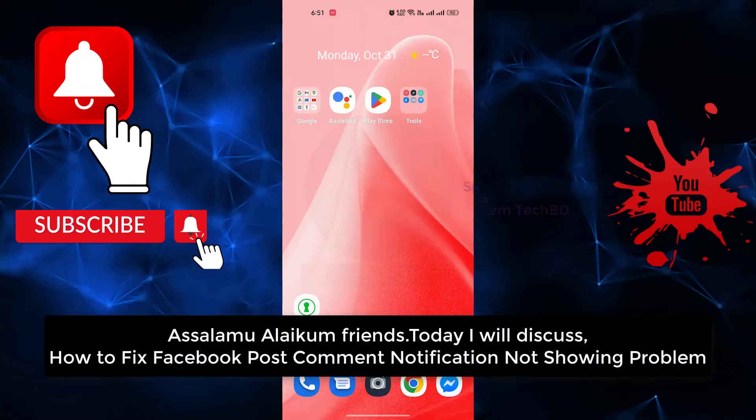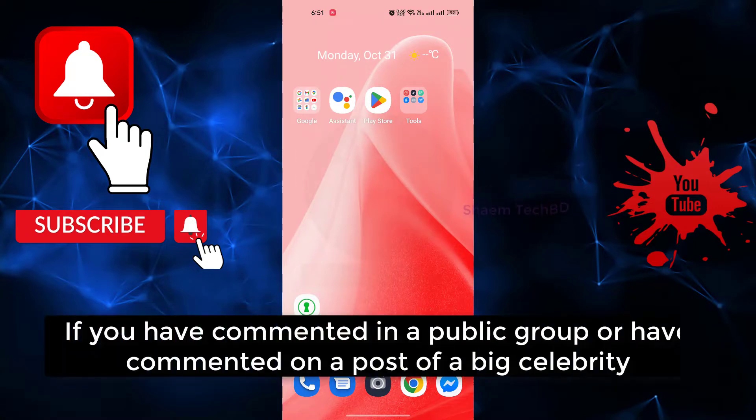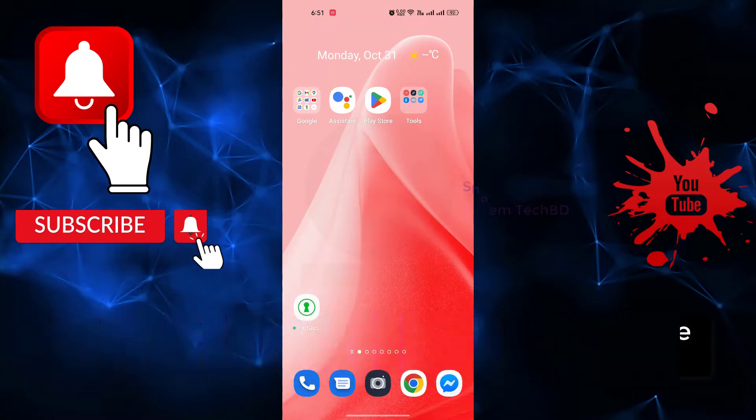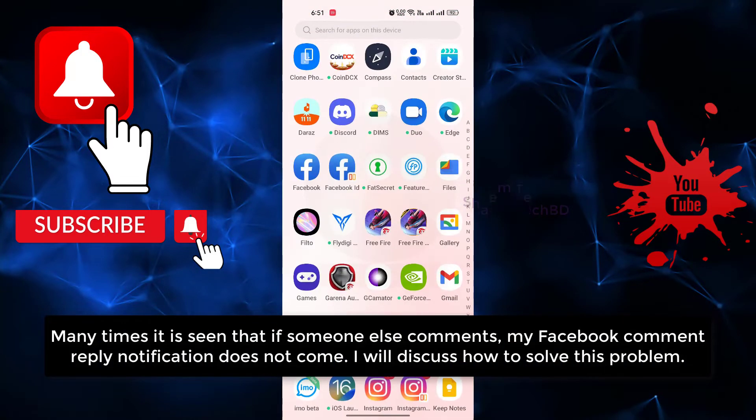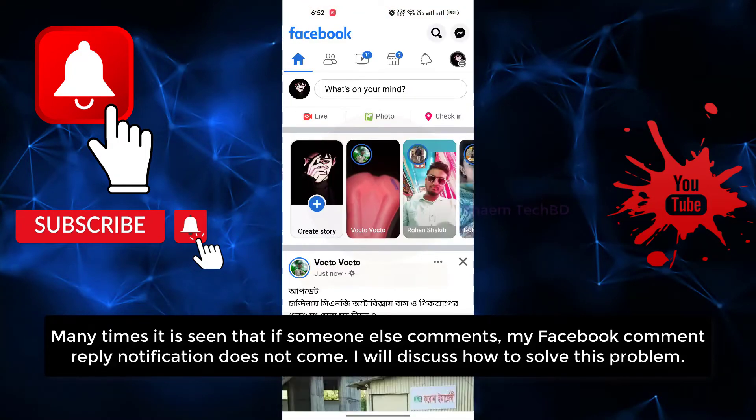Assalamualaikum friends. Today we will discuss how to fix the Facebook first comment notification not showing problem. If you have a comment in a public group or a comment on a post of a big celebrity, many times it is seen that if someone else comments, my Facebook comment reply notification does not work. I will discuss how to solve this problem.